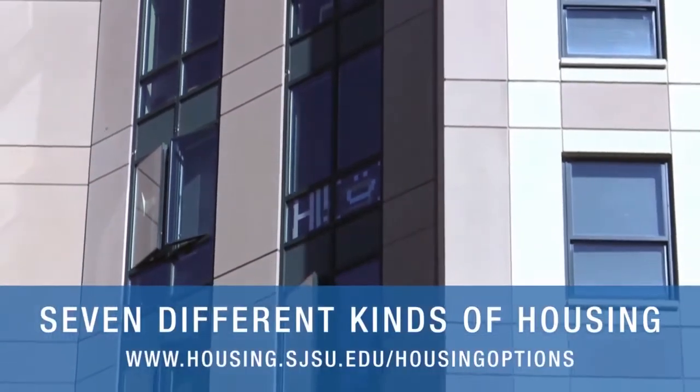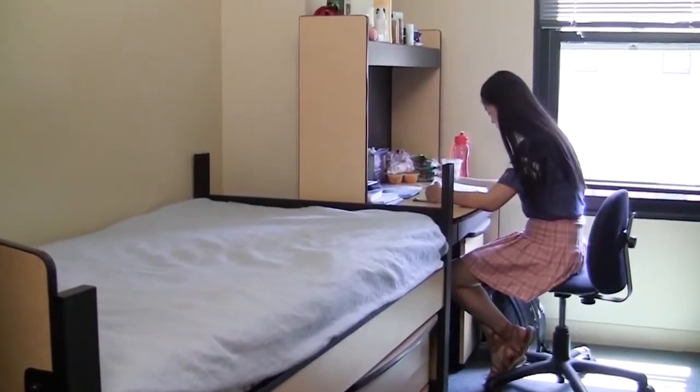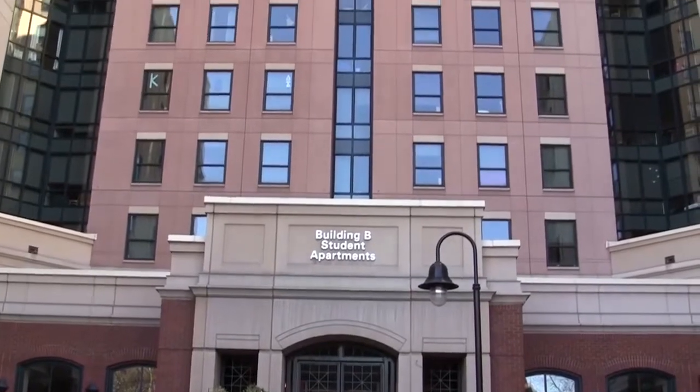San Jose State University has seven different kinds of housing available for students. The housing style varies from dormitory style, where you share a room with three to four people, to apartment style living.